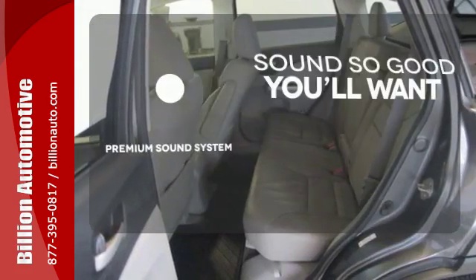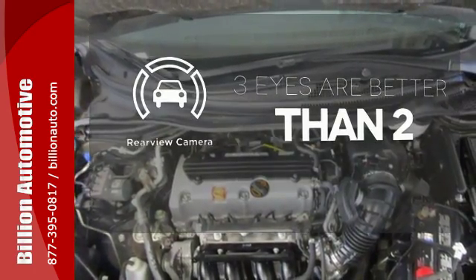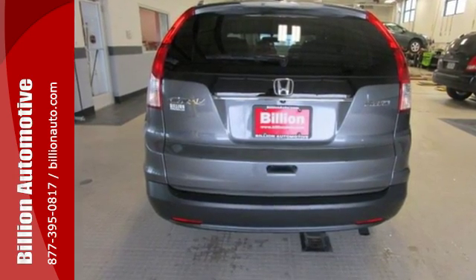You might take a drive just to listen to the premium sound system. The backup camera gives you a clear picture of what's behind you. Experience the combination of efficiency and space with this 2013 CR-V.